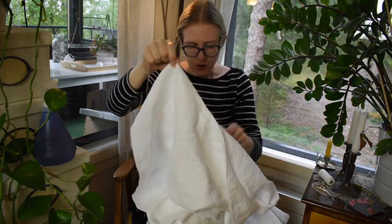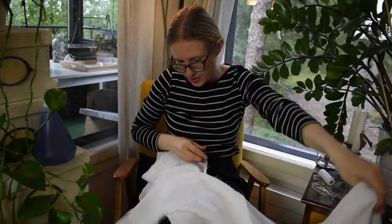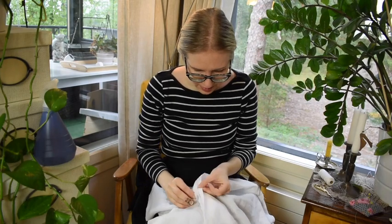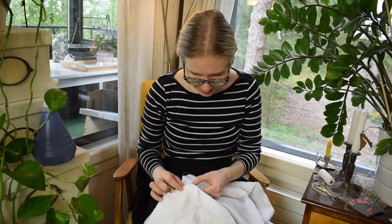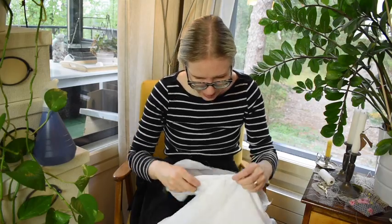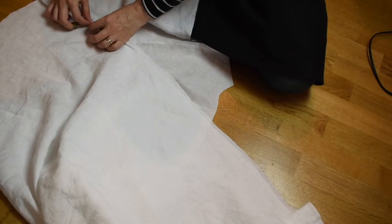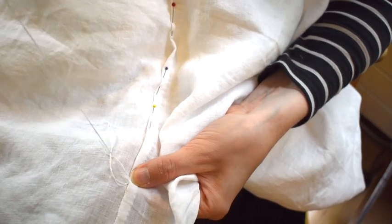Now for the felling. I have to determine the right direction in which to fell the seams. As you can see I have this three-way seam here, and it's going to be a challenge to navigate. This is the back and this is the front, so I want to fell these towards the back. I trim one side of the seam allowances down to about 3mm, then fold the remaining seam allowance over and under, and slip stitch it in place to make a neat felled seam.